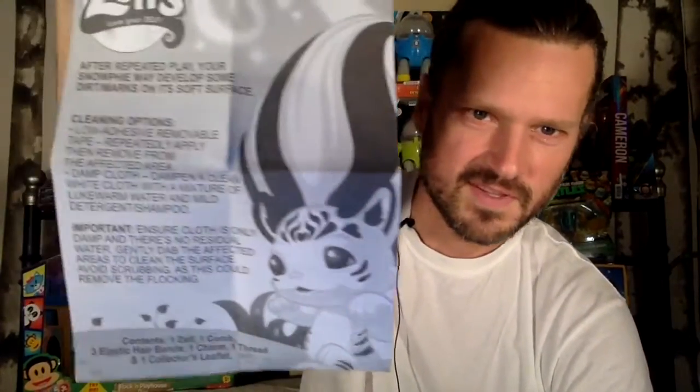I should have looked at the checklist first, but I'm going to look at it right now. That's what this is. So thank you for watching if you don't want to see what the checklist looks like, but I could do something really funny so maybe you better stick around. What is this that comes in here? This is my first Zelf — this is exciting. 'After repeated play, your Snofy may develop some dirt marks on its soft surface. Cleaning options: low adhesive removable tape. Easily apply.' So it's just to clean it with tape, basically.